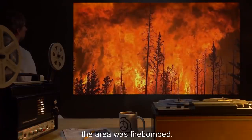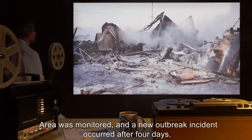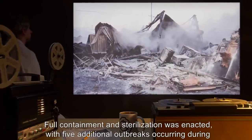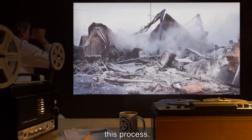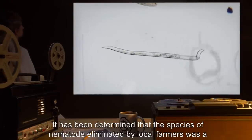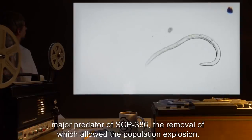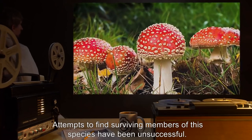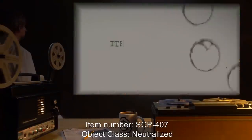Samples of SCP-386 were collected and after several failed attempts at outbreak containment, the area was firebombed. The area was monitored and a new outbreak incident occurred after four days. Full containment and sterilization was enacted with five additional outbreaks occurring during this process. It has been determined that the species of nematode eliminated by local farmers was a major predator of SCP-386, the removal of which allowed the population explosion. Attempts to find surviving members of this species have been unsuccessful.